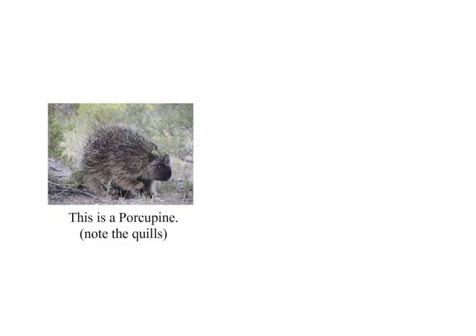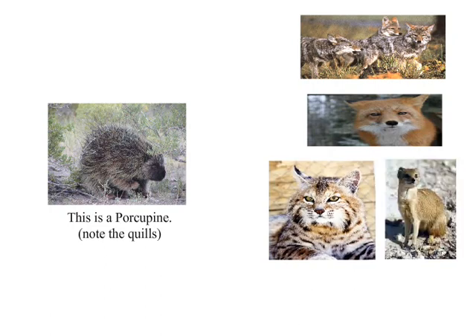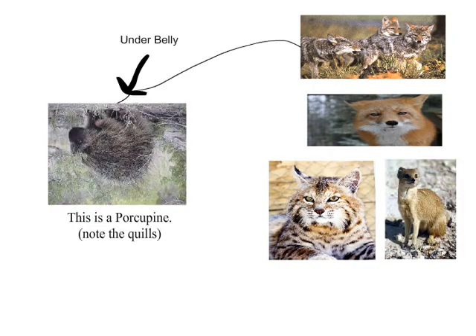Some natural enemies of the porcupine are coyotes, foxes, bobcats, and mongooses, who will attempt to kill them by flipping them over and attacking their underbelly.